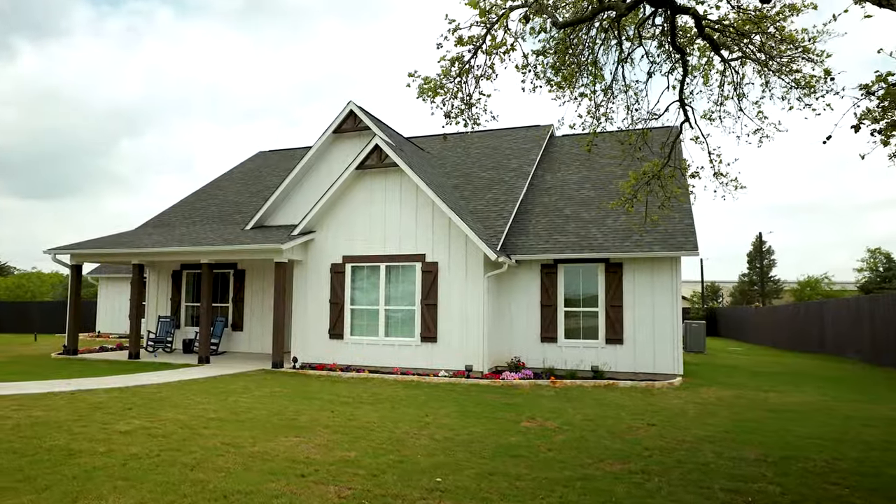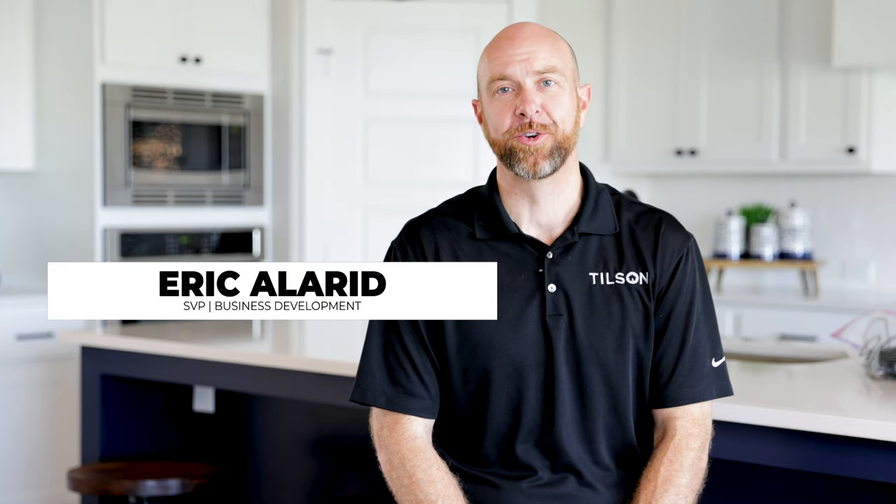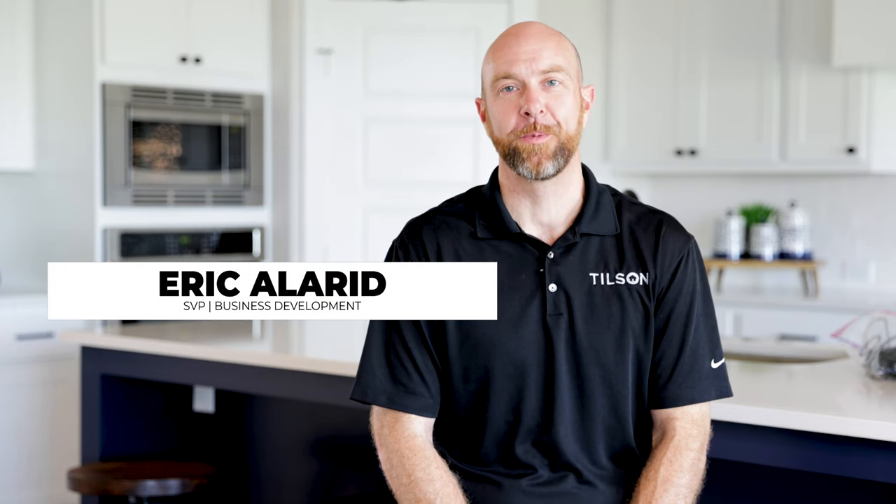Howdy, I'm Eric Allard at Tilson Homes, Senior Vice President and part of the fourth generation of the Tilson family. I'm so glad you're joining us today for a tour of our Canyon model home in Bryan, Texas.